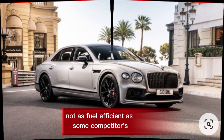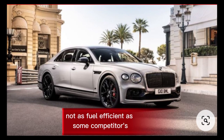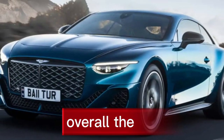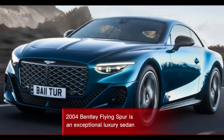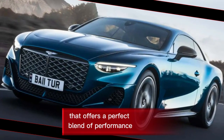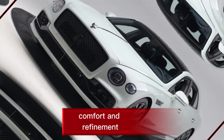Cons: The Flying Spur is very expensive, not as fuel efficient as some competitors, and its large size can make it difficult to park in some urban areas.